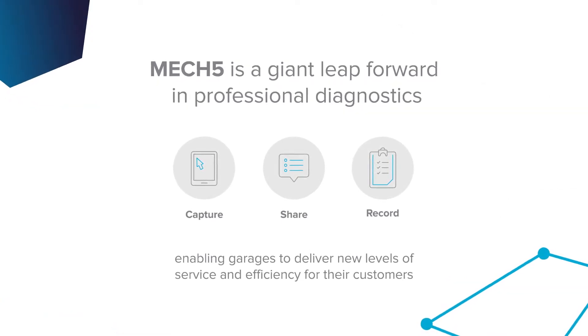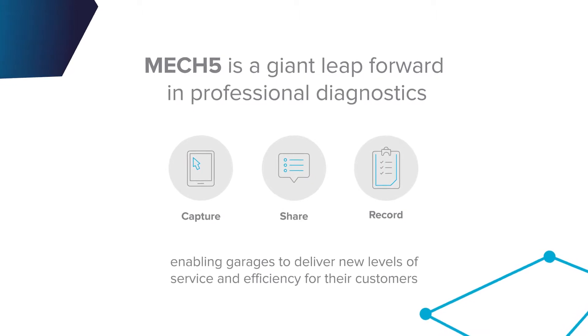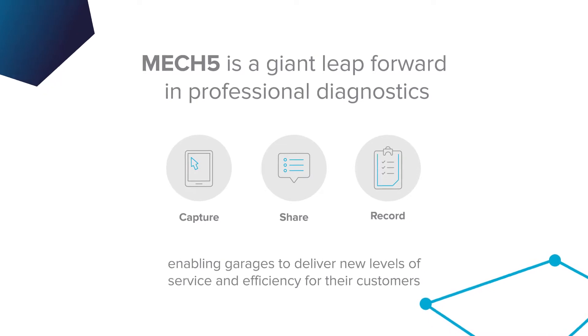Using pay-as-you-go services from the internet is ubiquitous these days, and Mech5 is taking that concept and applying it to vehicle diagnostics for the first time.